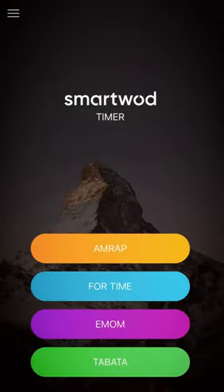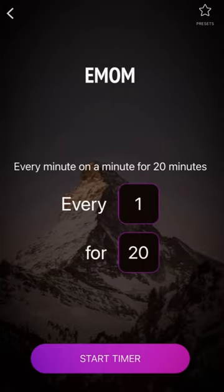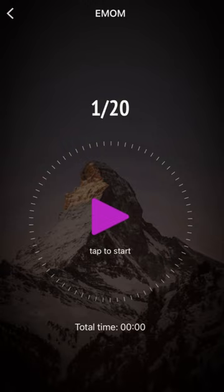To track his workout he uses the SmartWOD timer app. It has multiple timers and audibly counts down for you so you don't have to be looking at the clock. The best part? It's completely free.